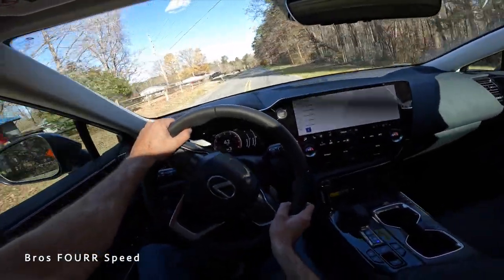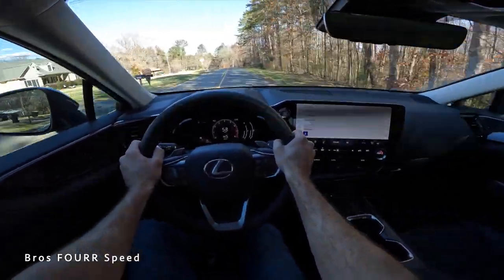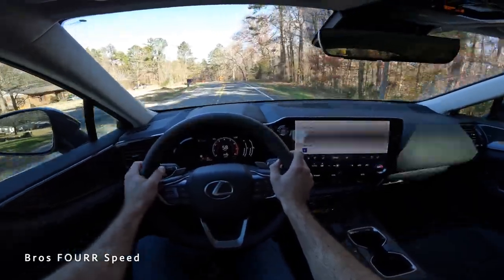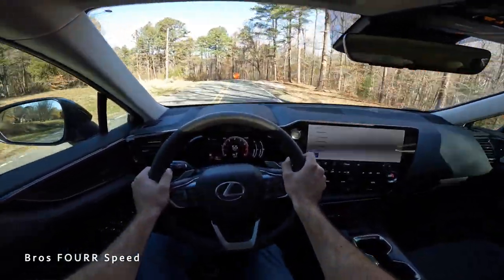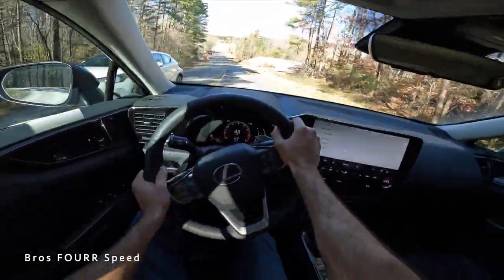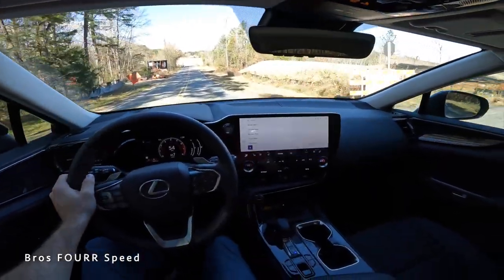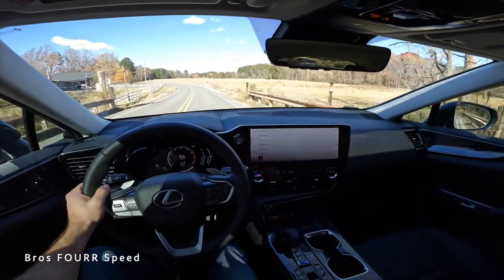Coming up to a right-hand turn, you can definitely feel the weight — it's an SUV, not a sports car. It weighs a pretty good amount for its size, but it handled that turn well at a normal rate of speed. No spirited driving needed for this SUV, but it takes turns very nicely.